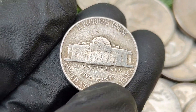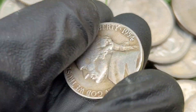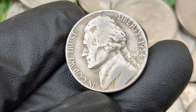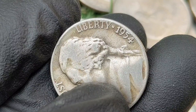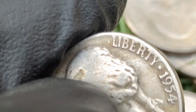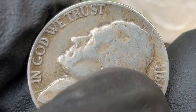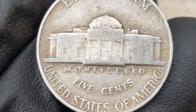Key varieties and errors — Full Steps (FS) designation: coins with full steps on the Monticello building are highly prized. Full steps refer to a well-struck coin where all the steps on Monticello are visible. Due to weak strikes in this period, full steps are uncommon and carry a premium. Repunched mint mark (RPM): some 1954-D and 1954-S nickels exhibit repunched mint marks where the D or S mint mark was struck more than once, creating a doubling effect. RPMs are popular with collectors.